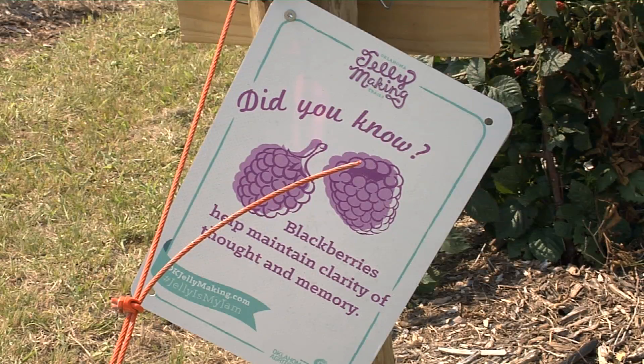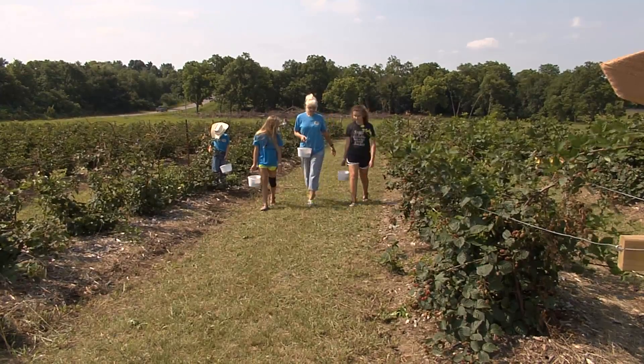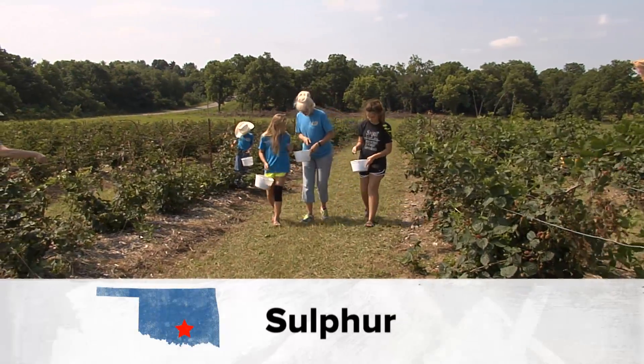Juicy, healthy goodness, fresh from the vine. What a fun family adventure to come to Sandy Creek Blackberry Farm.